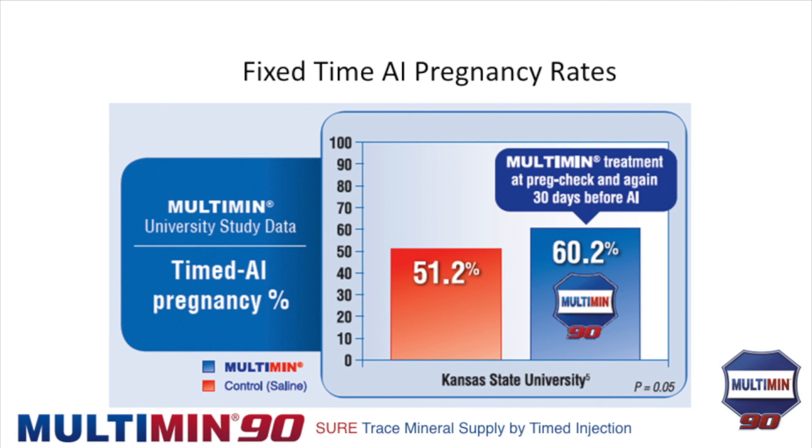Whether you feed or inject trace minerals, the principles are exactly the same — you're just changing the route. The injectable offers three advantages over oral: it works very fast, peaking in the animal within 8 to 10 hours instead of weeks; it bypasses antagonists entirely since it doesn't go through the gut; and when you run a hundred cows through the chute and inject them, every one of them gets it — they have no choice.